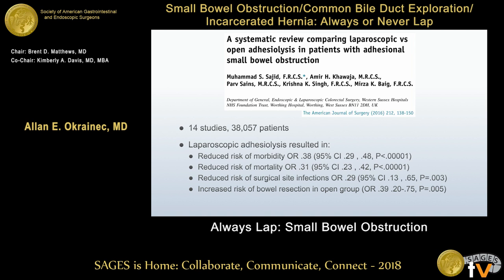A more recent study published in 2016 — a systematic review of almost 40,000 patients — showed similar findings: reduced risk of morbidity, reduced risk of mortality, and fewer surgical site infections in the laparoscopic group. There was also an increased risk of bowel resection in the open group, again suggesting that patients thought to need a bowel resection were likely being managed open.